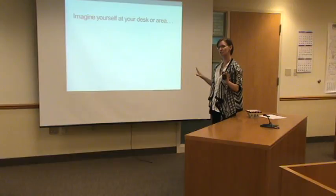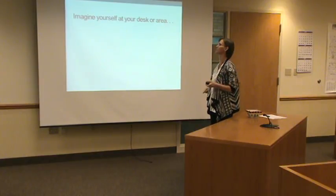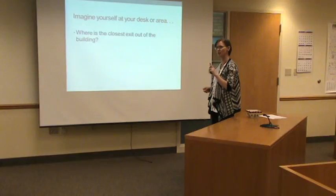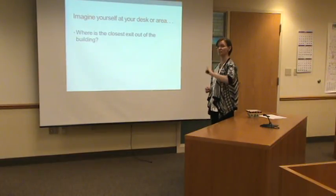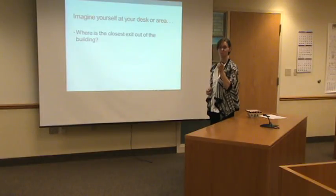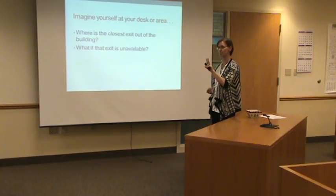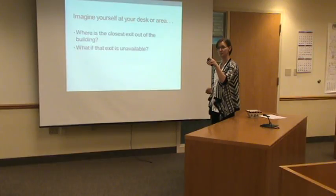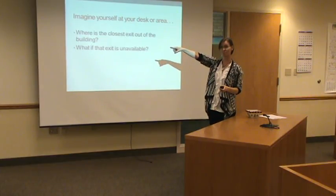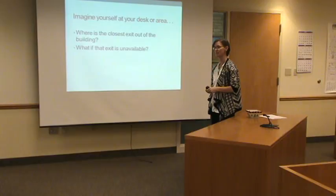So here's the trivia time. You're sitting where you normally work every day. Where's the closest exit out of the building from where you normally sit? That door. What if that exit's unavailable? Where's your secondary, second closest exit? You could go upstairs or you could go straight down. Know where your exits are — even in every one of the homes you go to.